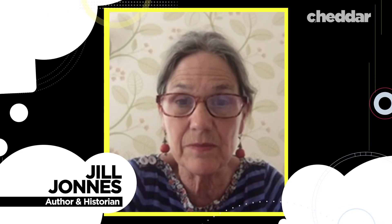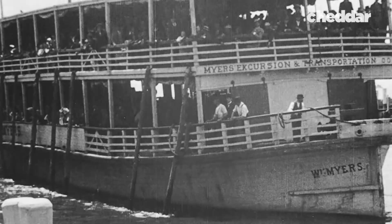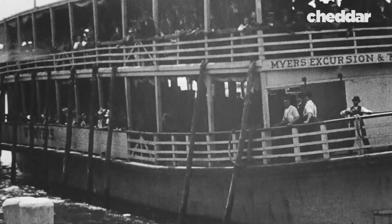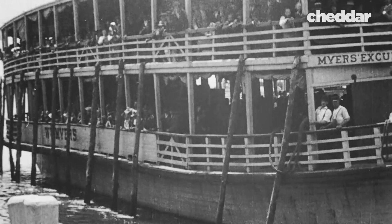This is Jill Jones, historian and author of Conquering Gotham. The Hudson River and the Manhattan waterfront were very, very busy. New York was the busiest seaport in the world. There were accidents and ferry boats would go down. Very typically, these ferry boats carried about a thousand people. The Hudson River is a mile wide, so it's a bit of a long swim.